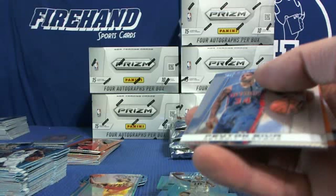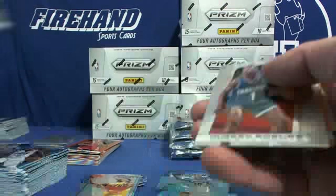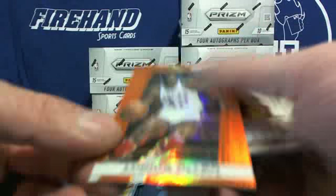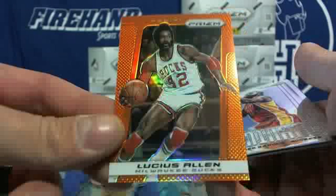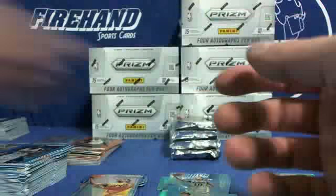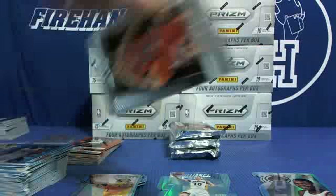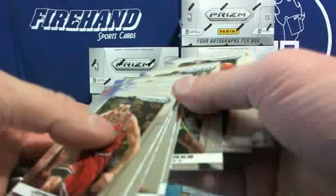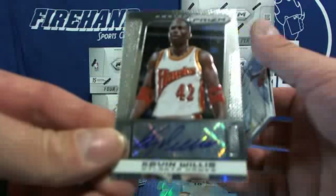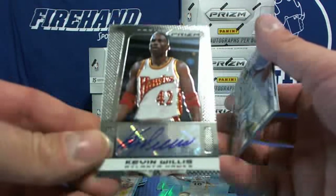If it doesn't have an autograph in it, it has an orange in it — that's how it works. Lucius Allen for the Bucks, a 60 orange. Penny Hardaway blue and Moe Harkless blue, both Magic. Kevin Willis for the Atlanta Hawks — autograph.